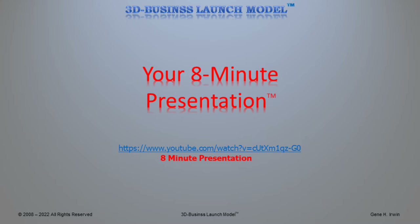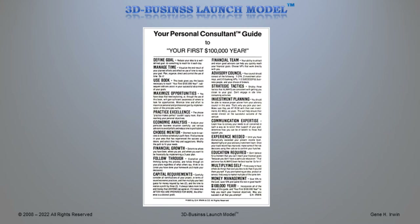Years ago I created something called your personal consultant guide — in this case, to your first $100,000 year. I'm just going to outline the 20 goals that are in there.